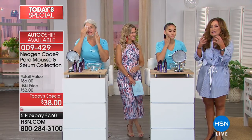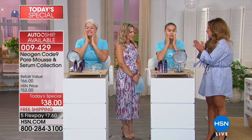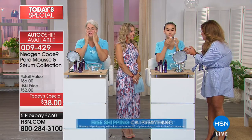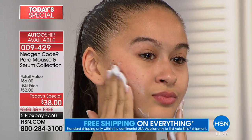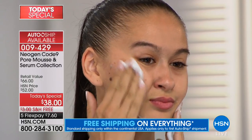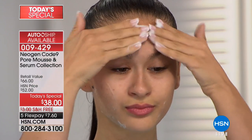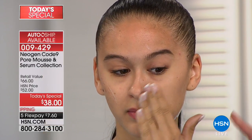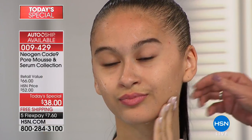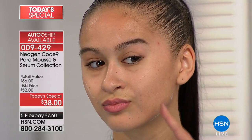The pore mousse acts as a magnet to lift it all out without damaging the skin, and it's instant gratification. My biggest thing is I've always been a girl who would pull and tug and pinch, and then it only makes my skin worse. I'm so excited that this is going to get deep down into all the nasties that live inside your pores and make them look bigger. Let's take a look at Alexa's skin as she applies the pore mousse.